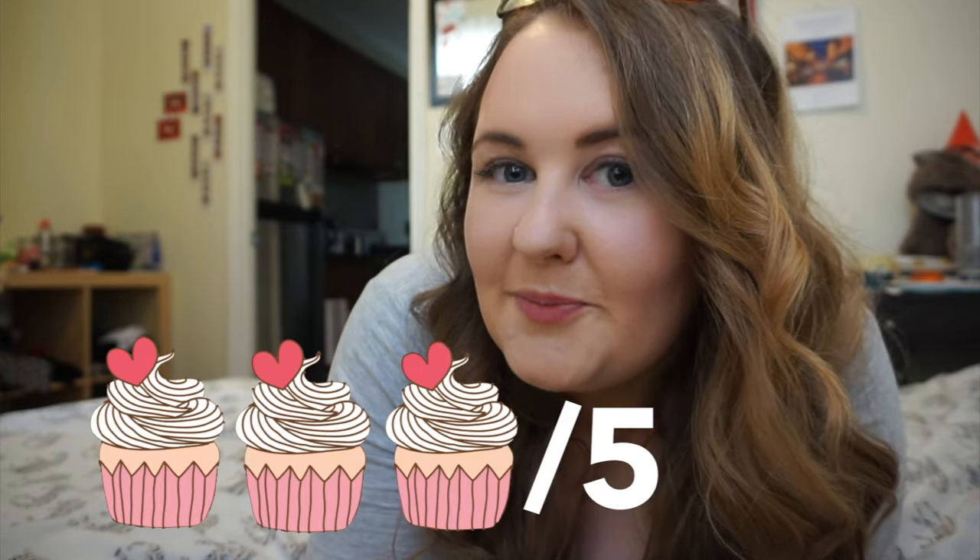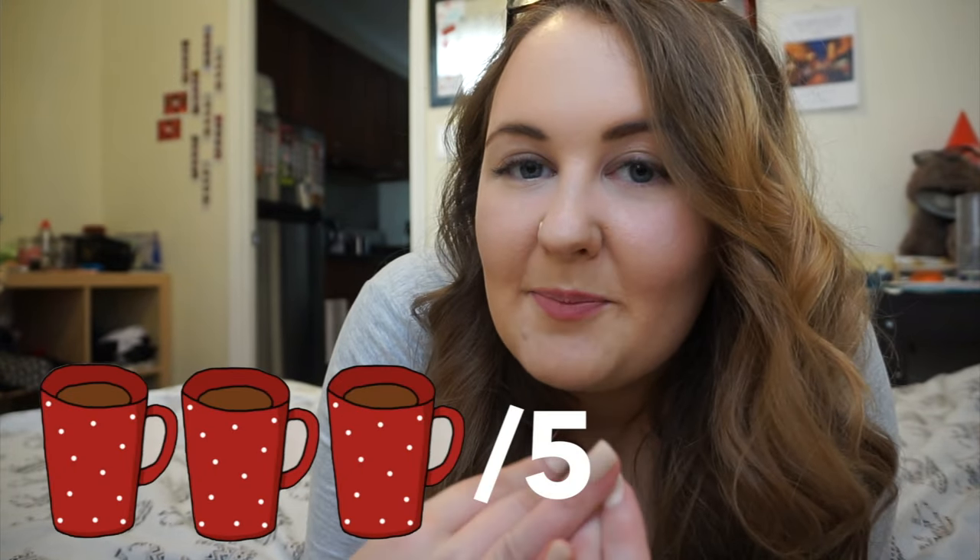Drinks I think is also a three, because they had the basic drinks like hot chocolate, coffees, and cappuccinos. My hot chocolate was good, but I feel like — especially with The Bean — I always compare everything to The Bean because I feel like The Bean is my favorite independent coffee shop in New York City. The Bean has like the Nutella Fitzgerald, so drinks is a three.